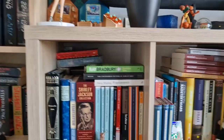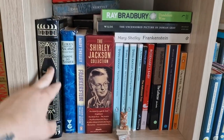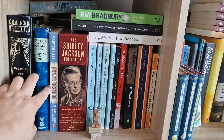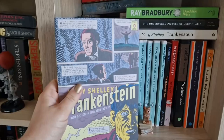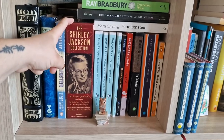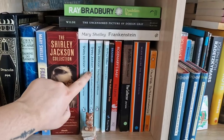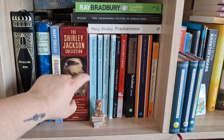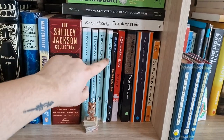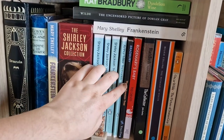Starting with the horror classics: I have an edition of Dracula with additional older stories — that's why it's so big. Then I have Daphne du Maurier, Mary Shelley's Frankenstein in a Penguin Deluxe edition with a cartoon cover I really like, a special collection edition of Shirley Jackson containing all of her works, and her stories separately as well — The Lottery and other stories, We Have Always Lived in the Castle (one of my favorite books of all time), and The Haunting of Hill House. I've read all of them. Then The Crucible by Arthur Miller, which I read last year.